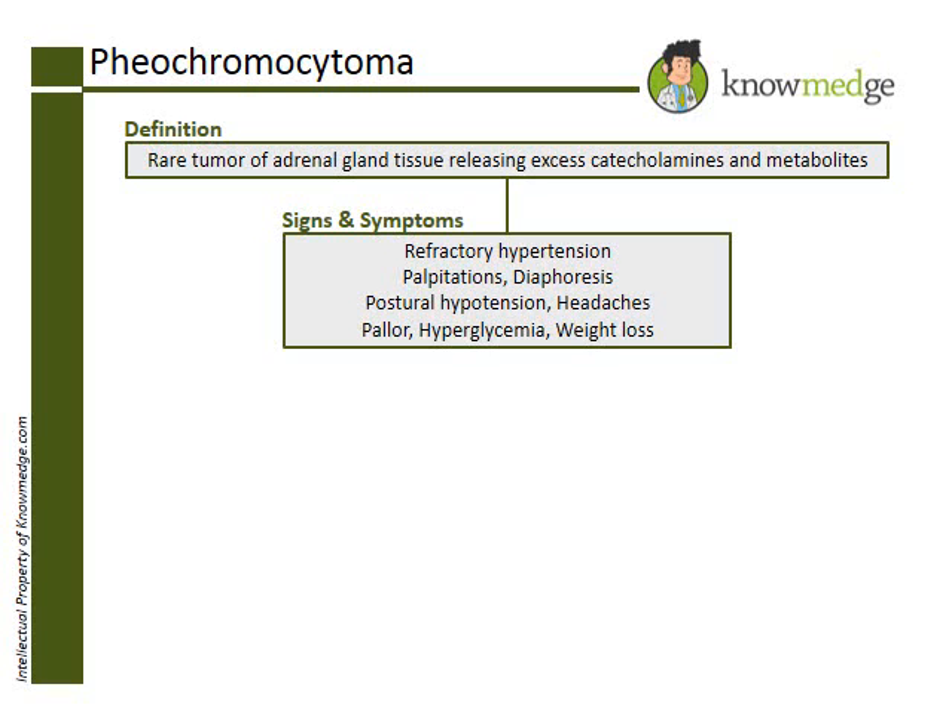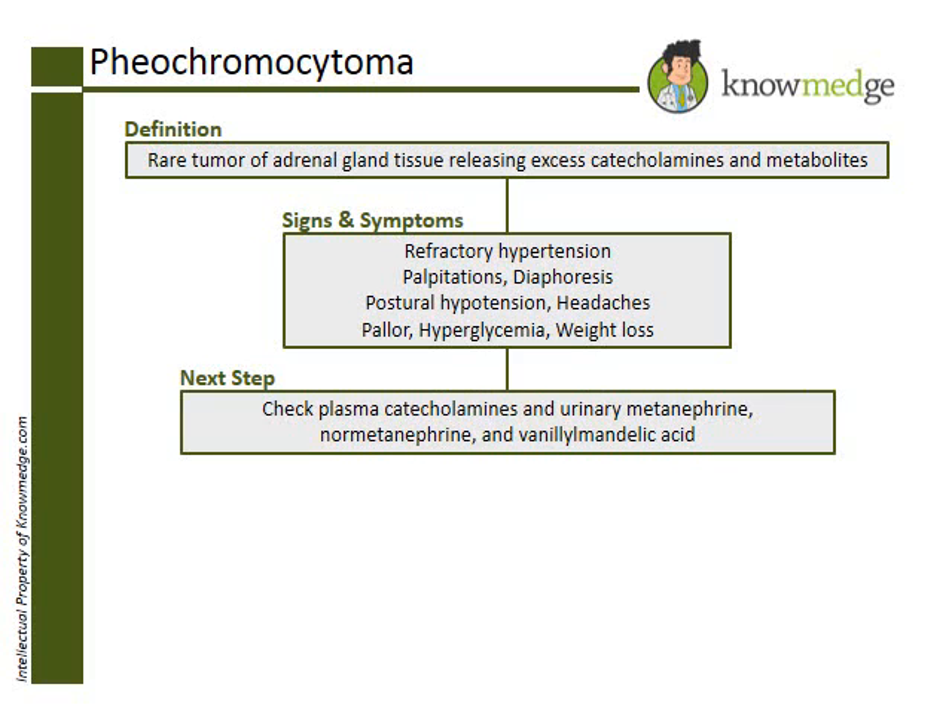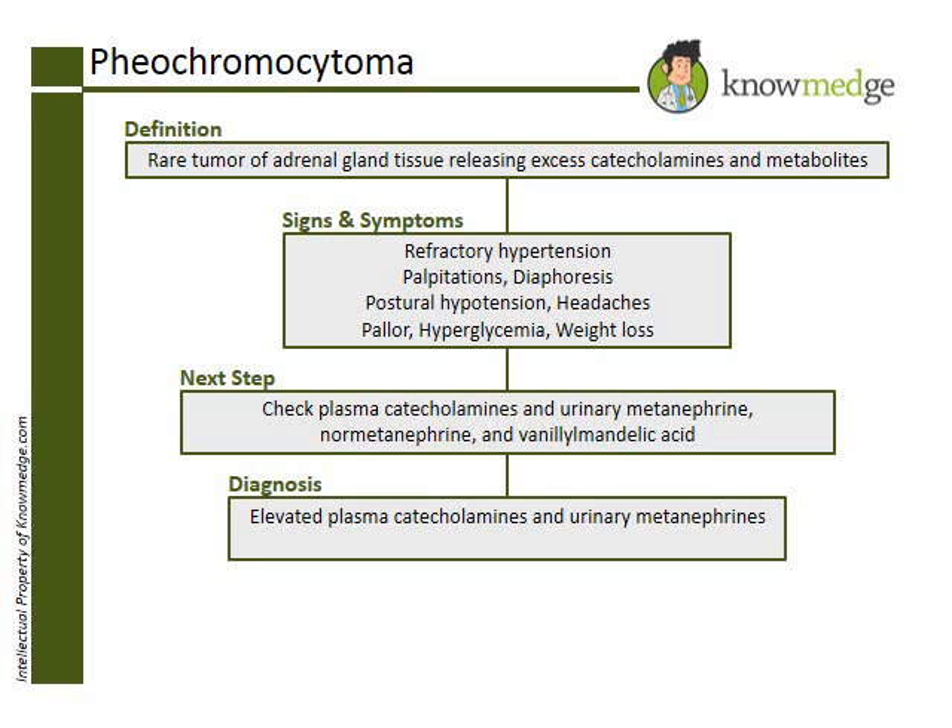The next step is to check plasma catecholamines and their urinary byproducts. The diagnosis is made with elevated plasma catecholamines and urinary metanephrines, along with CT or MRI imaging localizing the tumor.